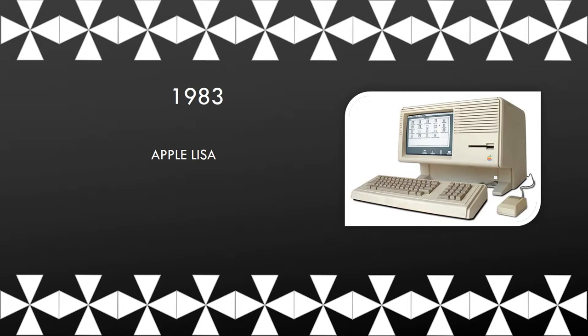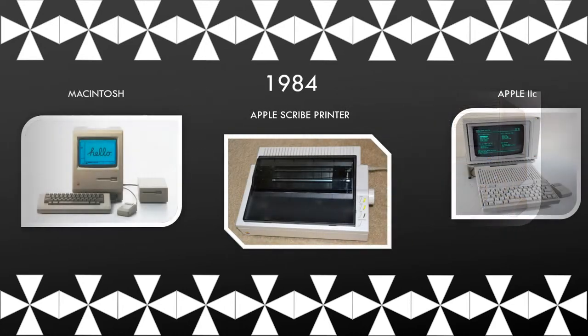This printer was made to go with the Apple Lisa computer. This is the Apple Lisa. The Macintosh featured a graphical user interface that utilized windows, icons, and a mouse.